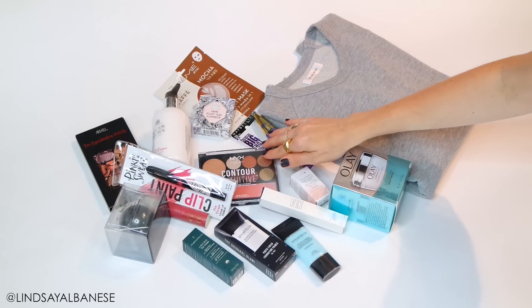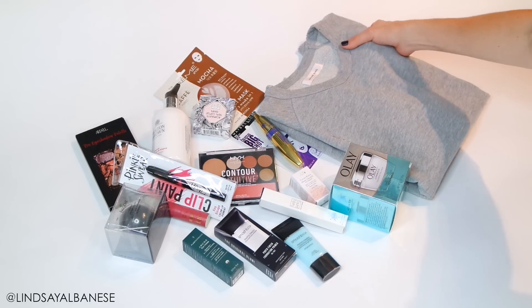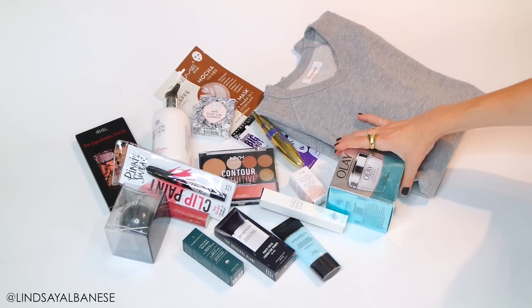And as if that wasn't enough, I'm also going to give away a ton of beauty products. Look at all this — you have makeup, you have skin care, lotion. I mean there's so many things in here I can't even name them all.